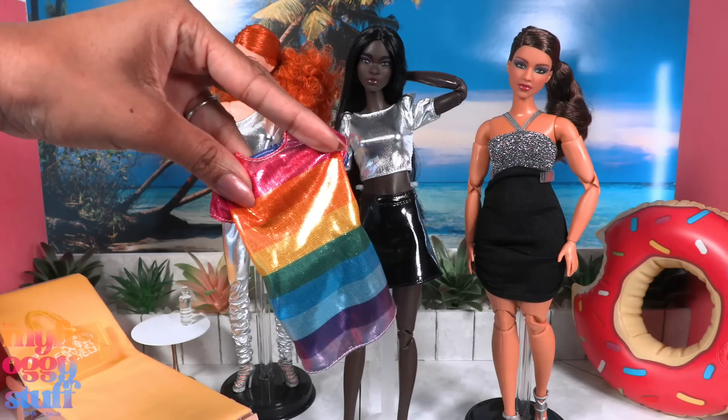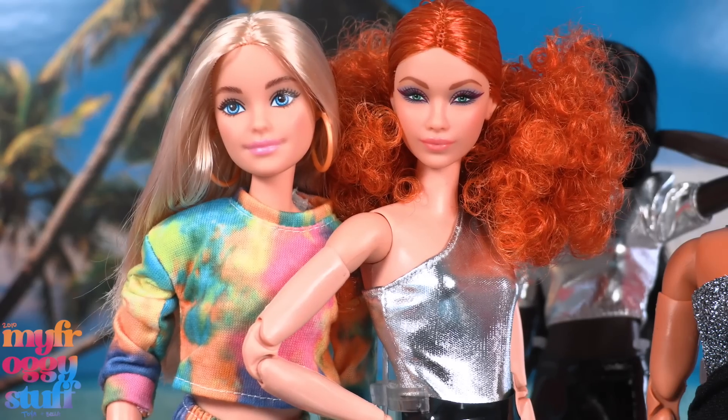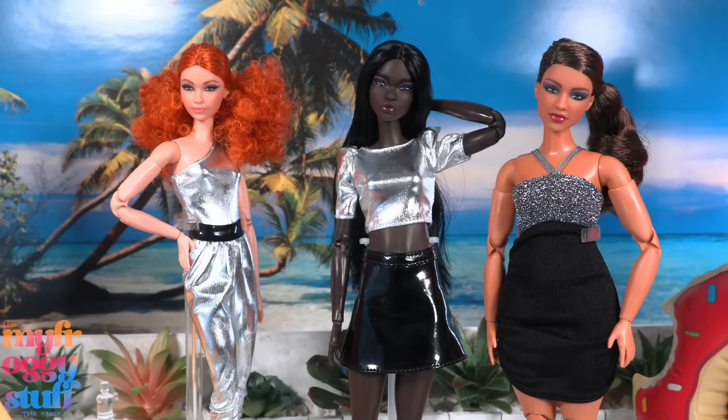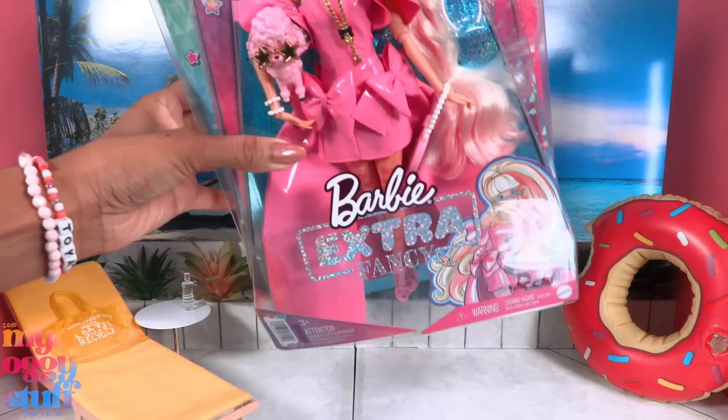I think she'll be a good match for Barbie Fashionista number 90 — I just can't find mine at the moment to verify. These dolls were $20 each; they all come on made-to-move bodies and have unique face sculpts.